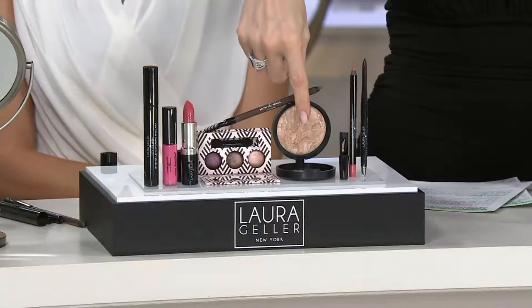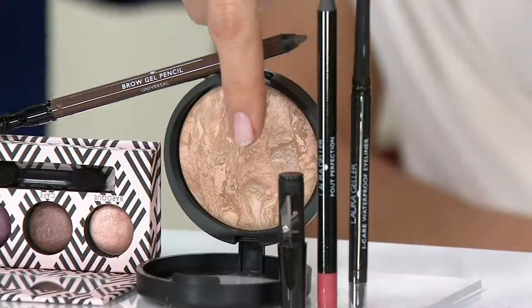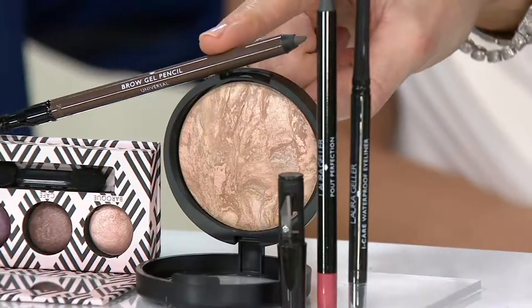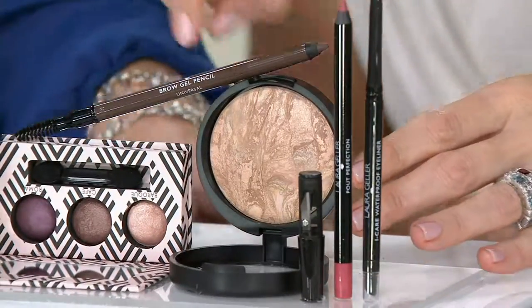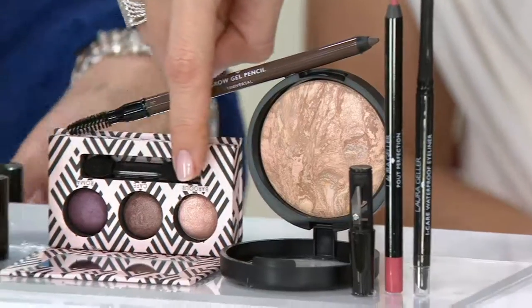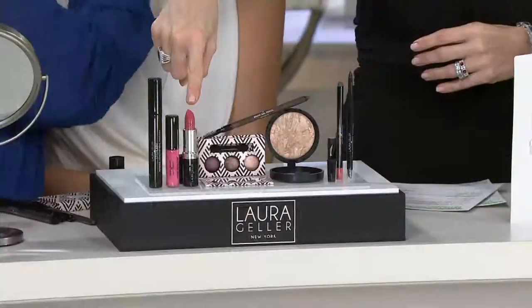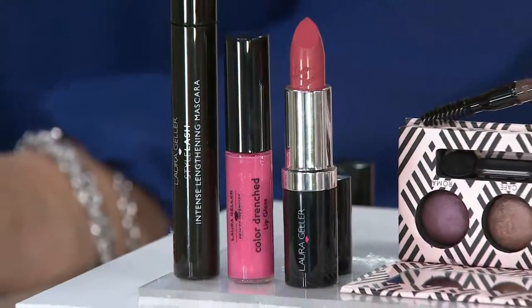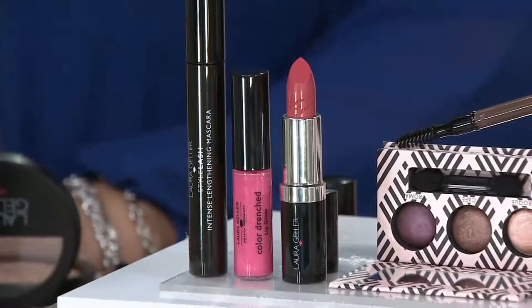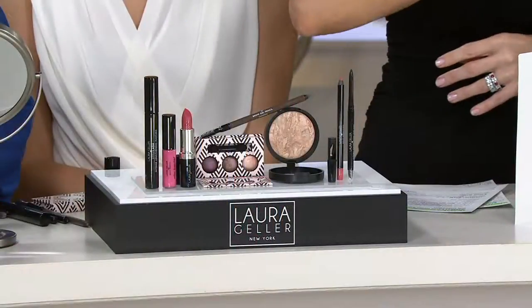Starting with the foundation — Balance and Glow — a worldwide launch available first right here at QVC. Also launching worldwide exclusively at QVC is the Brow Gel Pencil in a universal shade. In the eye family: three eyeshadows — Baroque, Cafe, and Roma — all three in one palette. Three lip products: the lipstick, a Customer Choice Beauty Award winner; lip gloss in Pink Piazza; and a lip liner. For the eyes: full-size mascara and full-size eyeliner in black. Plus the gift box and instructions. Four easy payments of $14.99.